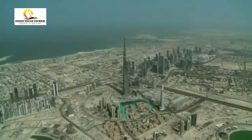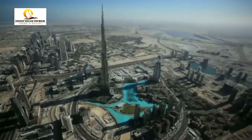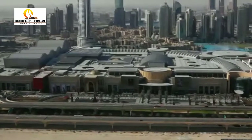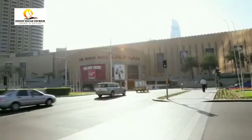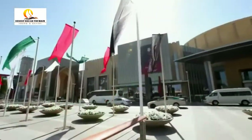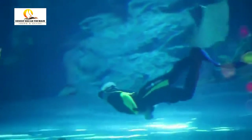A towering testament to Dubai's vision is the Burj Khalifa, the tallest man-made structure on the planet. Closer to the ground at the base of the Burj Khalifa is a structure that is much more accessible, but just as extraordinary — the Dubai Mall, the world's most visited shopping and leisure destination.